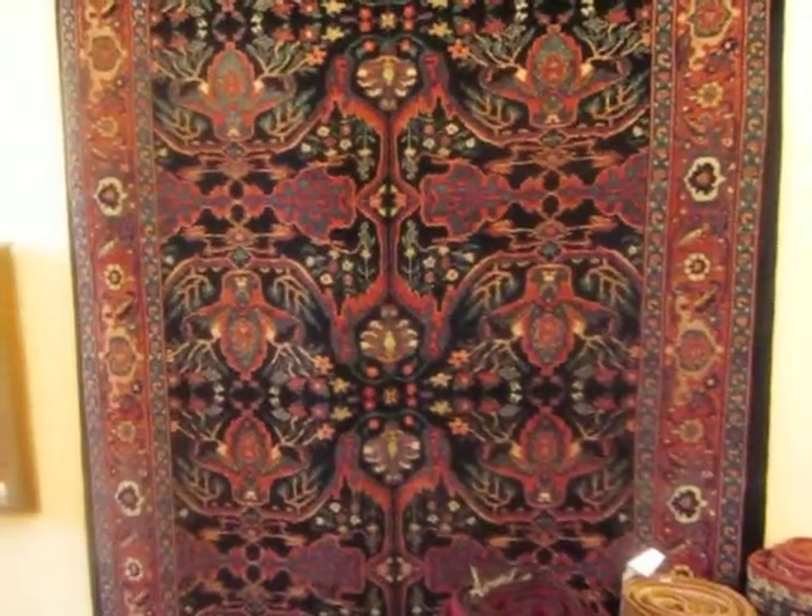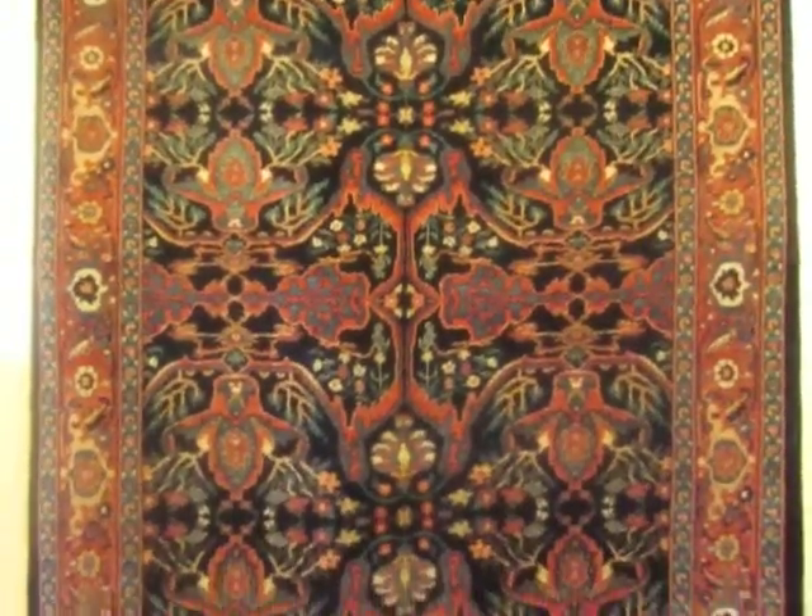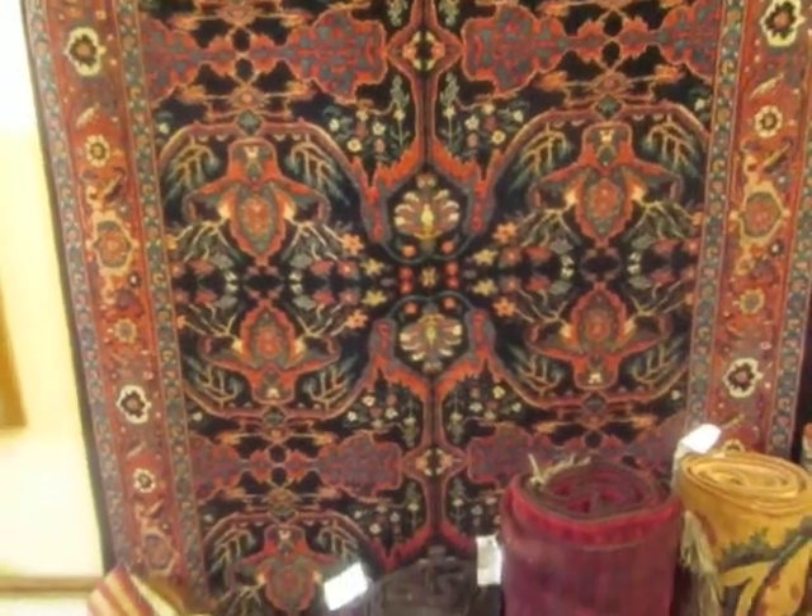And this to the left is a Persian Bijar. This is a new rug with an antique design. The design is called Garrus design, and there are numerous renditions of it.